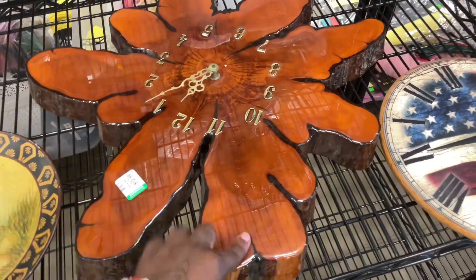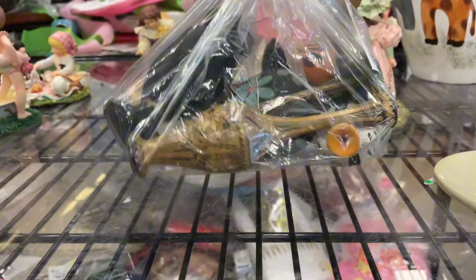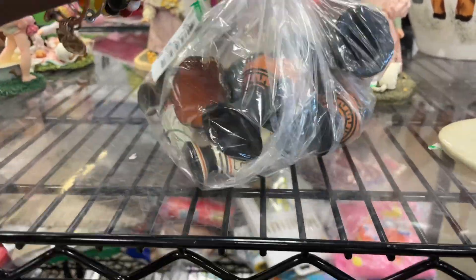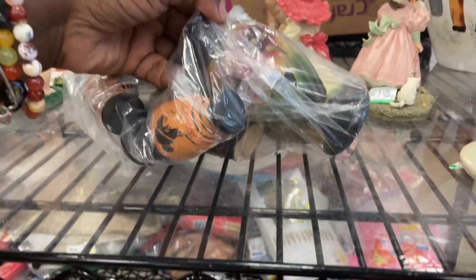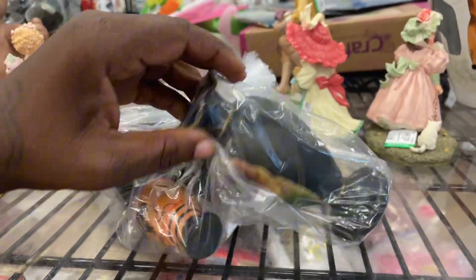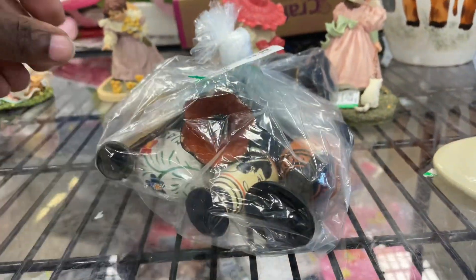It was painted just like this — that is so cool! It's a bag full of little visas, and that's only like $3.99. That's cute decor.